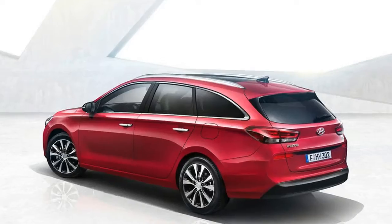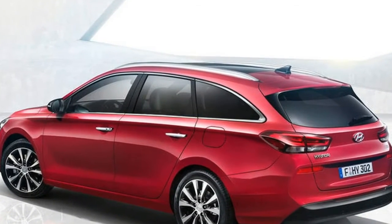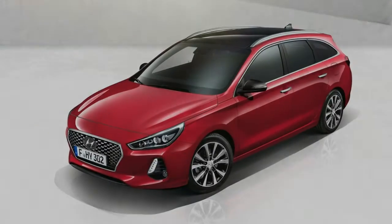Inside, the dashboard and seats are identical to the hatch, meaning there's either a five-inch or eight-inch touchscreen, which comes available with Apple CarPlay, Android Auto connectivity, as well as optional wireless charging for smartphones and Bluetooth.